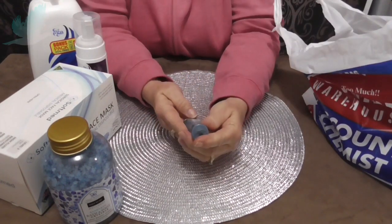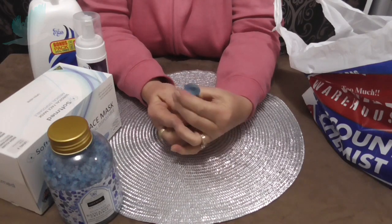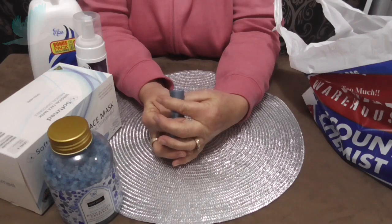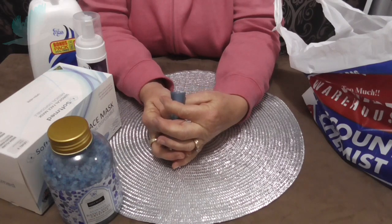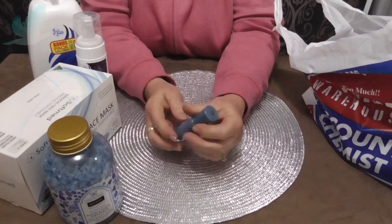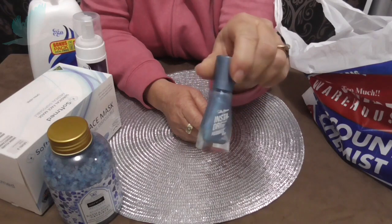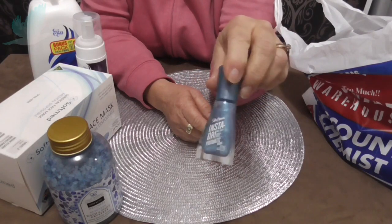I found this Insta-Dry Prismatic Shine by Sally Hansen. It's cornflower blue, I think in shade 025 — I don't have my glasses on, but it's a really pretty blue. So I might put that on tonight or tomorrow.